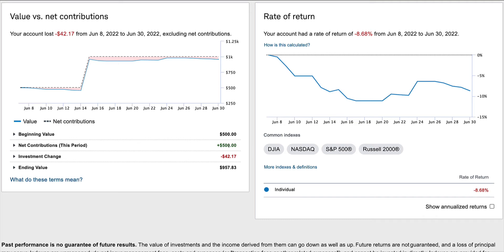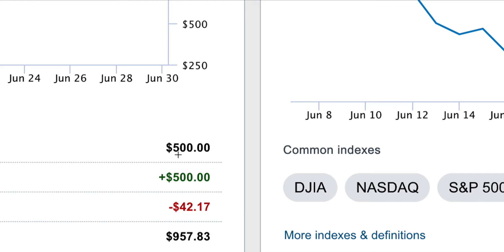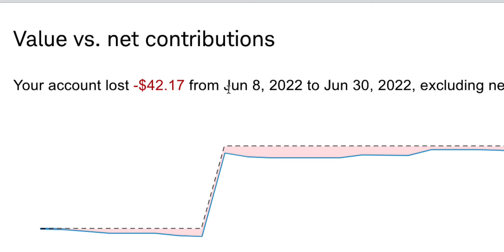In this video we are going to look at the performance of June 2022 and July 2022. I deposited $1,000 total in the month of June and I lost $42.17, which brings us to the ending value. It's not a full month of course, because I opened the account on June 8th.